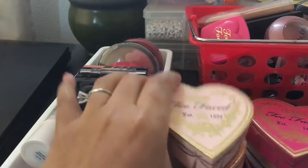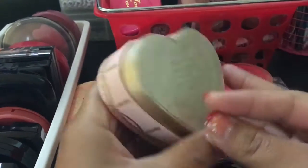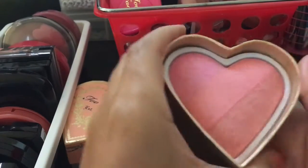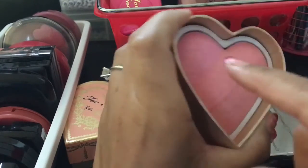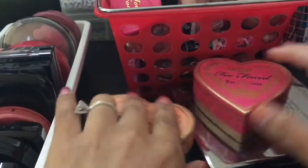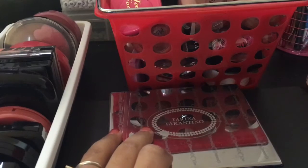Let's get these out of the way first. That's the Too Faced Sweetheart Blushes. This one is in Candy Glow. I love this one — it's so gorgeous. You could do this shade, that shade, or that one, or just swirl them all around however you like it. I am keeping this one. I'm actually going to keep all three of them. I'm kind of like a collector when it comes to Too Faced stuff.